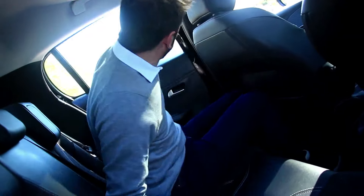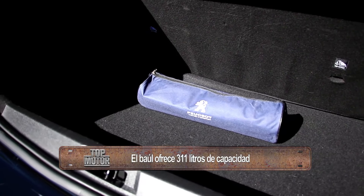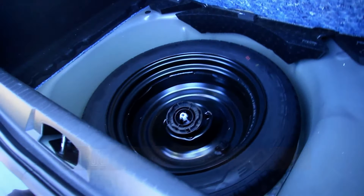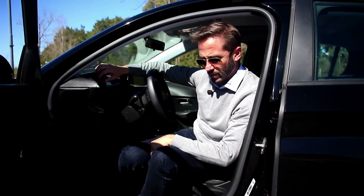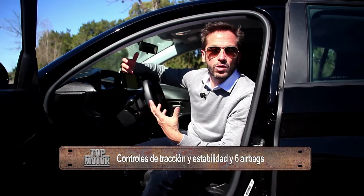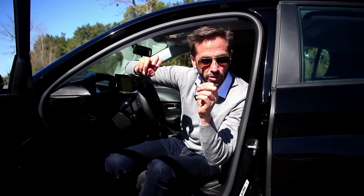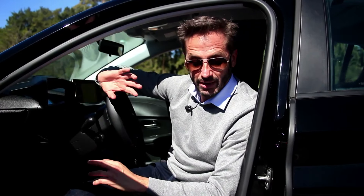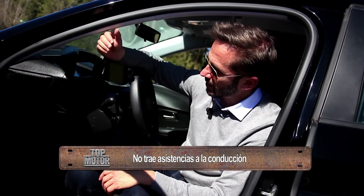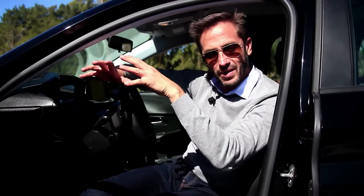La dotación de seguridad ha evolucionado: control de tracción, control de estabilidad, 6 airbags y ganchos Isofix, elementos que no pueden faltar. Sin embargo, esta versión Allure no trae asistencias a la conducción — ni aviso de riesgo de colisión ni freno autónomo — y eso es uno de los grandes diferenciales que da vida a esta variante respecto de la Feline.